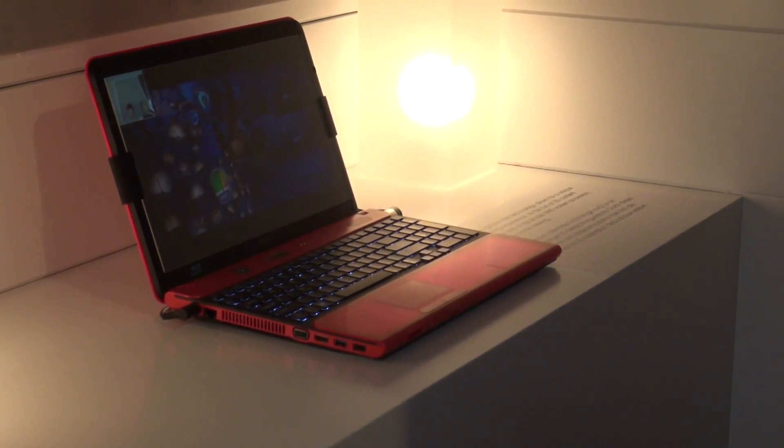We're here at IFA 2011, and 3D without glasses is something that's really taking off. We're going to take you on a tour of what 3D without glasses has to offer. First, we're here with Sony and their latest 3D laptop. The 3D effect comes from an accessory — a 3D panel that can be fitted to three or four of Sony's new laptops. The camera uses face recognition to optimize the 3D based on where you're sitting, which means only one person at a time can see the 3D effect.